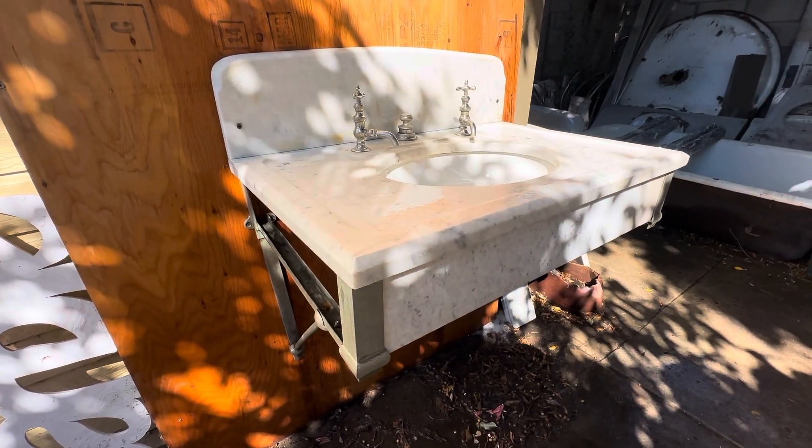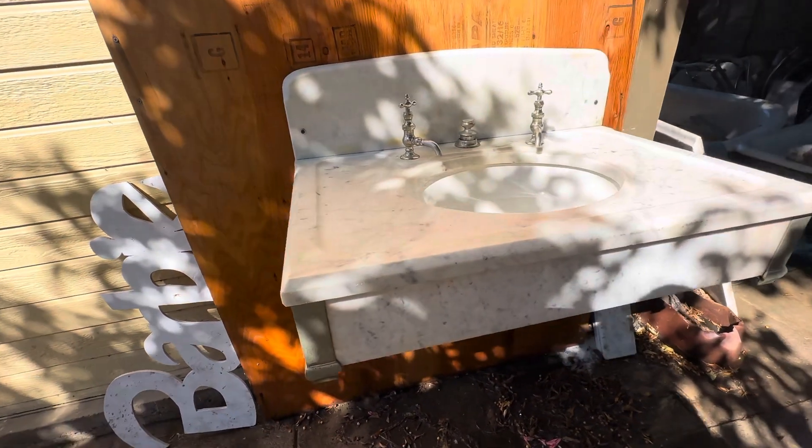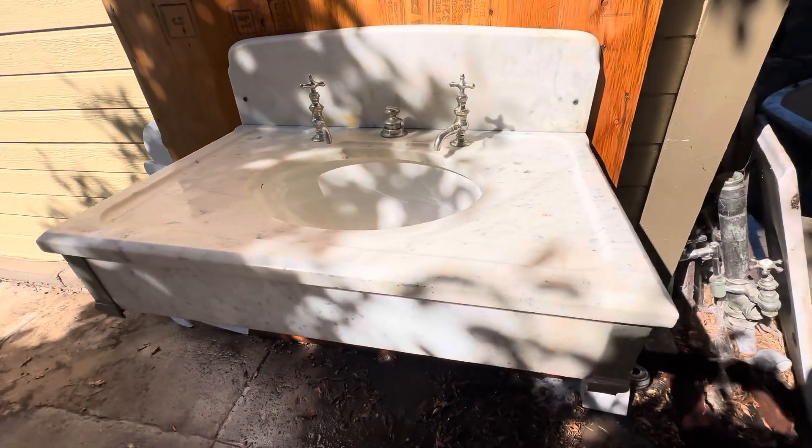This one is available. It is from the 1890s — a wonderful sink that is complete and ready to install. I can ship this to you anywhere in the country.